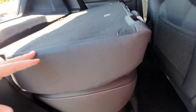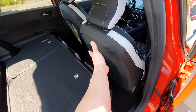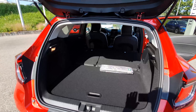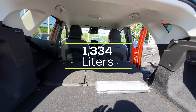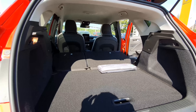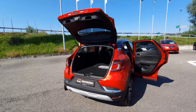When folded, you get an almost completely flat floor with a large cargo area. There's still some storage space on the sides and leg room. The flat floor is a great feature, and the overall space when seats are folded is quite impressive.